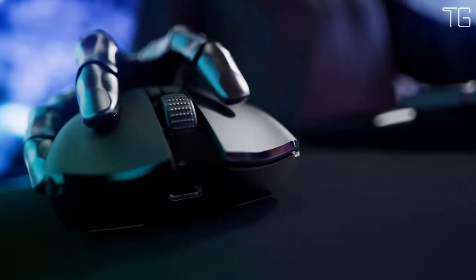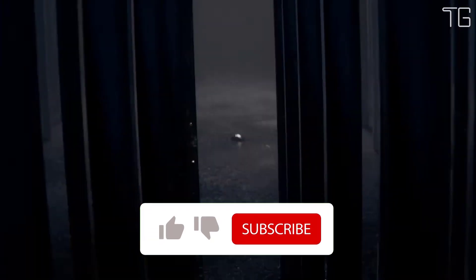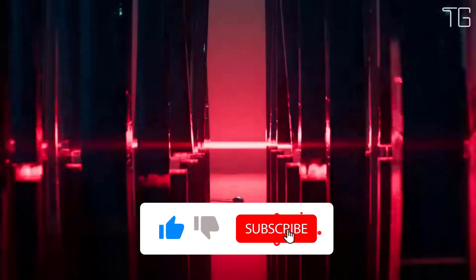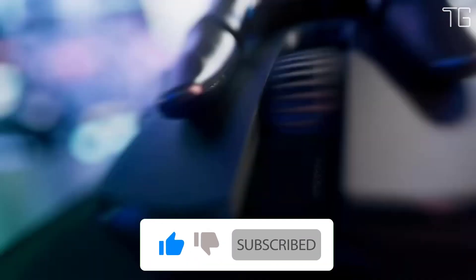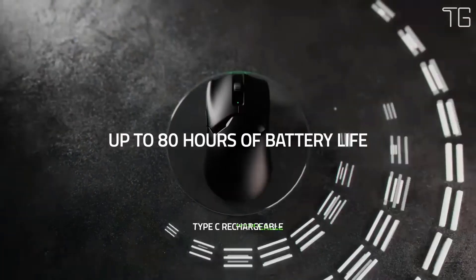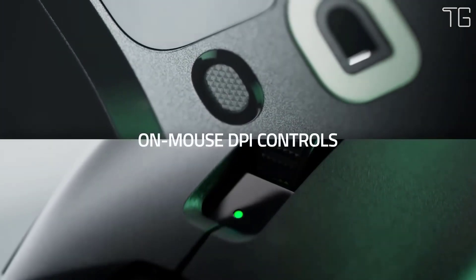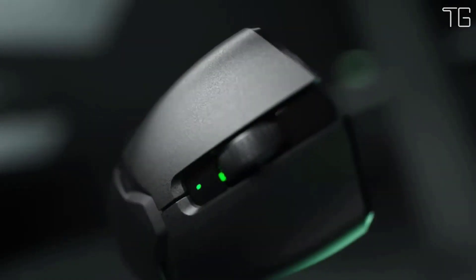Upgradable to a true 4000Hz wireless polling rate, experience the fastest wireless performance ever with the Razer HyperPolling Wireless Dongle. Unlock ultrafine adjustments with Asymmetric Cut-Off to individually set lift-off and landing distance tuned to your playstyle, with 26 granular levels of height adjustment compared to only 3 in the previous version. Razer Optical Mouse Switches Gen 3.